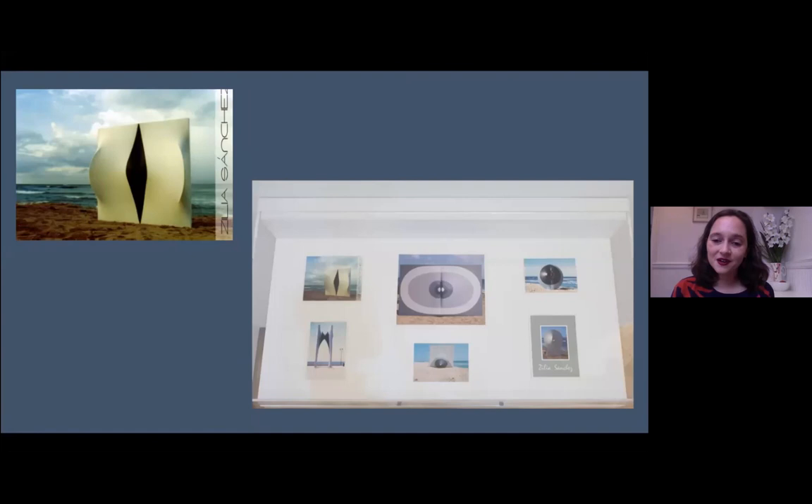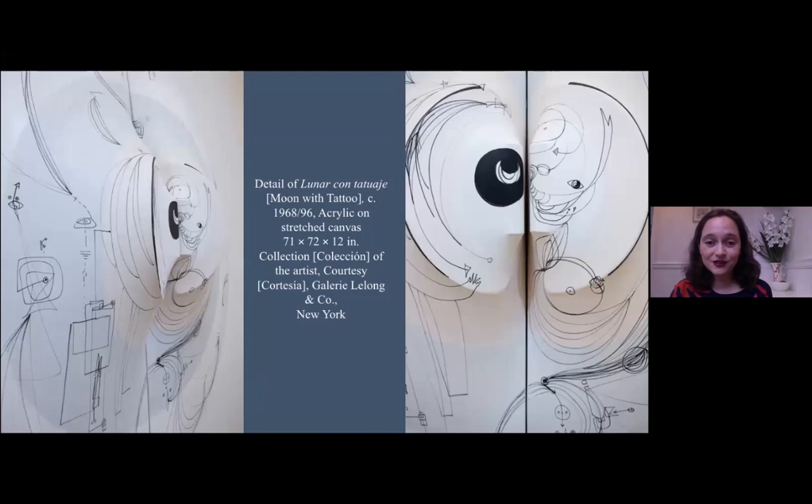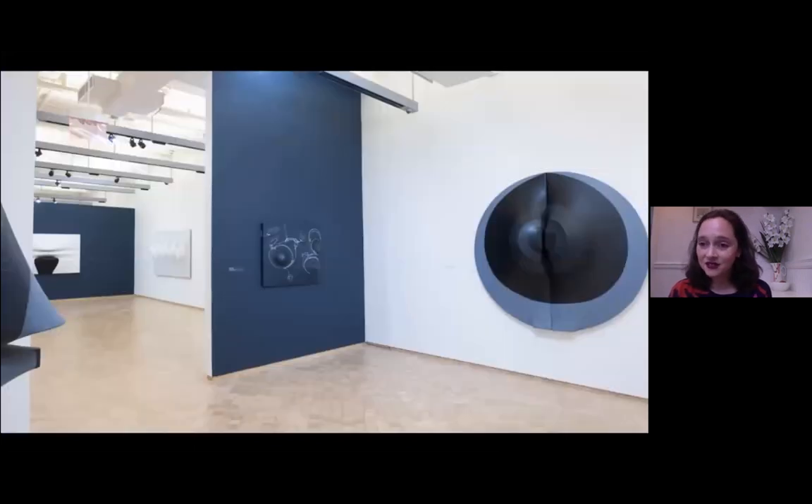Thinking about the importance of light — this is something I've never seen before, I find it amazing. Zilia often takes her pieces to the beach to photograph them. A number of the works on view are represented in this vitrine in the show. You can see that beautiful black and blue moon standing on the sand. I find these images almost surreal and uncanny. And they're real feats — if we go back to look at these pieces, they're quite large.